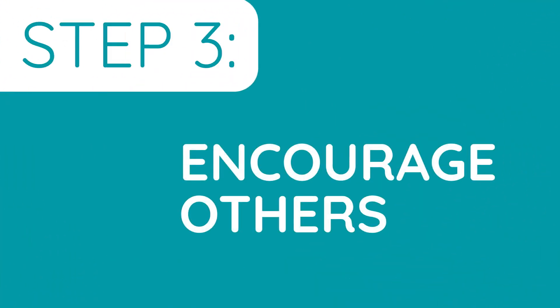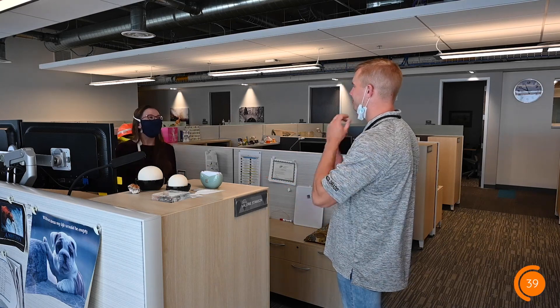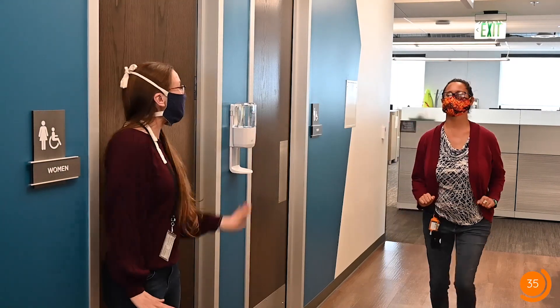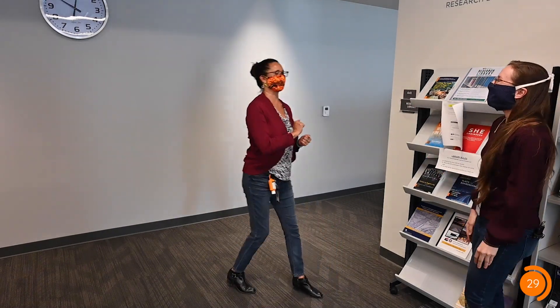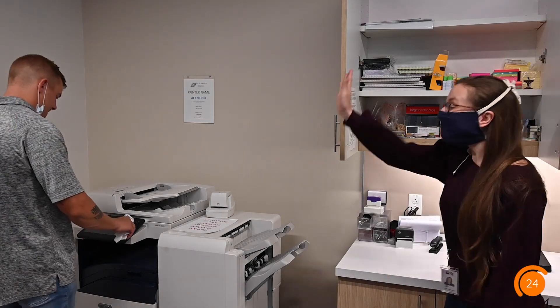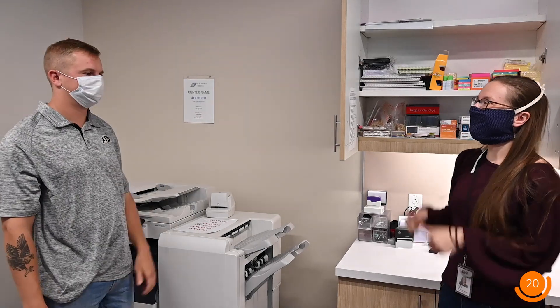Step three: encourage others. Even the most diligent of people can sometimes forget to wear a mask or maintain those six feet of space for social distancing. If you notice someone not following return to work requirements, don't be afraid to offer a gentle reminder or some coaching. But always be respectful and professional when asking someone to adjust their behavior. After all, this is new for everyone and many of us are still learning.